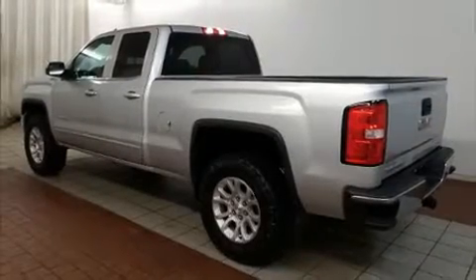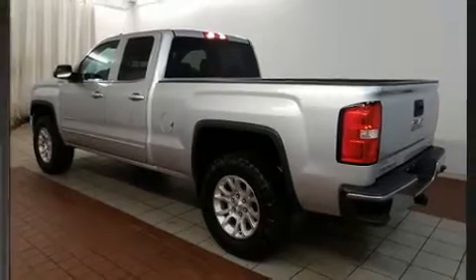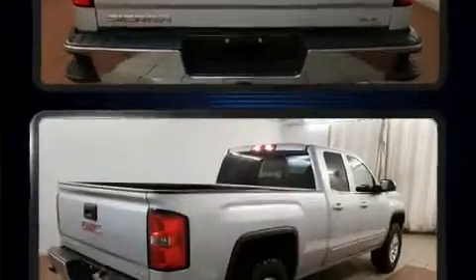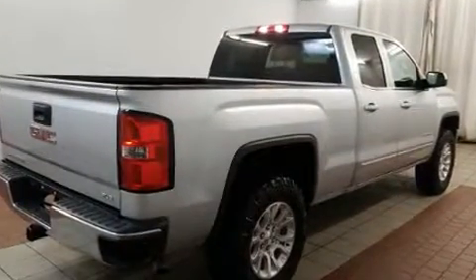You can expect a lot from the 2015 GMC Sierra 1500. With less than 40,000 miles on the odometer, this truck stands out from the crowd, boasting a diverse range of features and remarkable value.